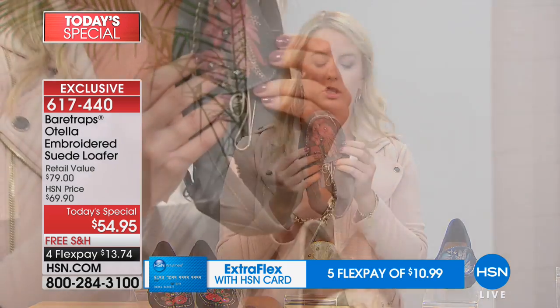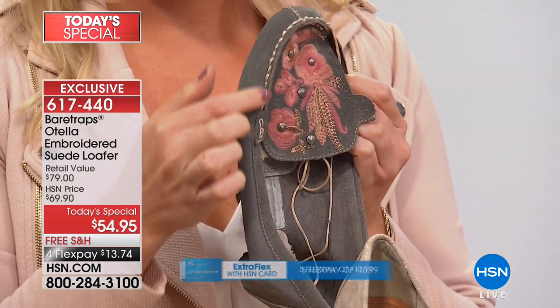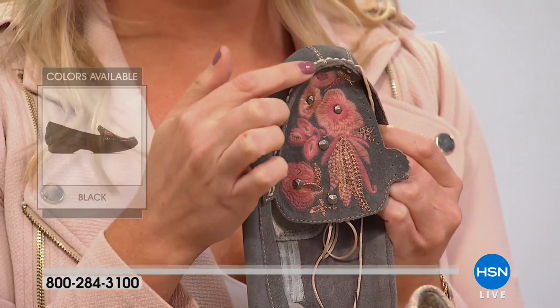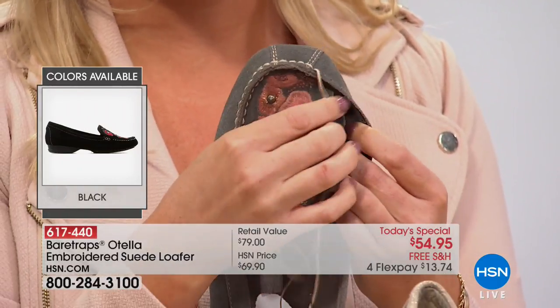It's so interesting how a moccasin is made because it's this handcraft — it's really artwork. I'm going to show you this little prototype. You can see that this is actually hand-stitched, all along here, done with a needle and thread. Someone is sitting there taking the time to craft this, stitching around the toe, which provides that flattering shape.